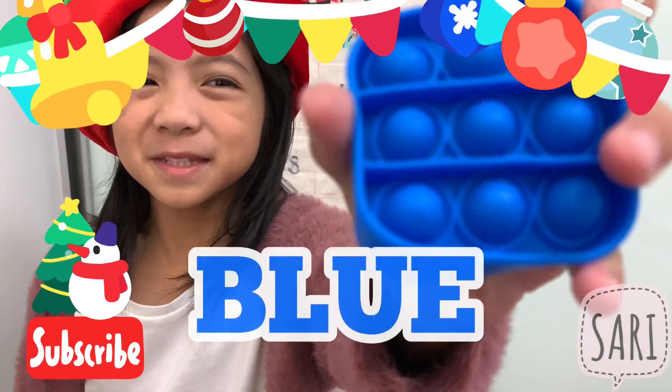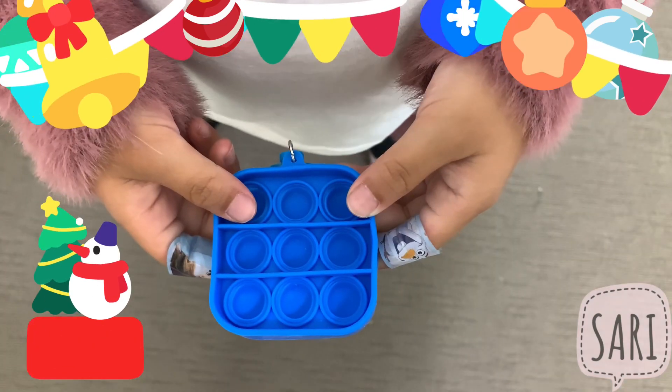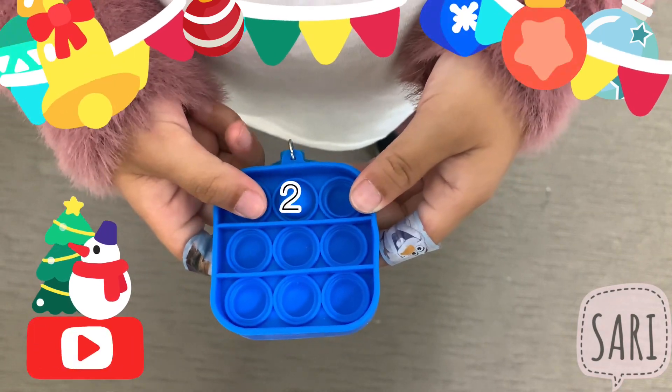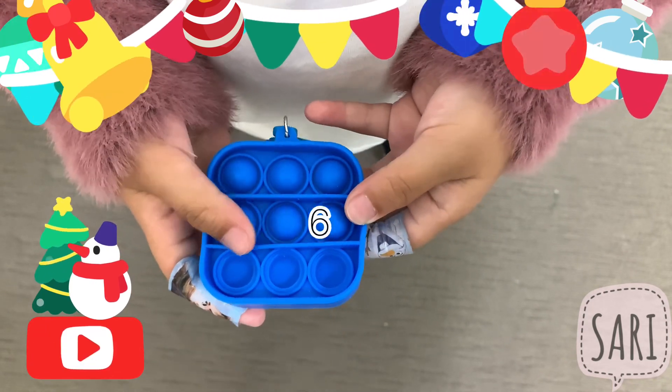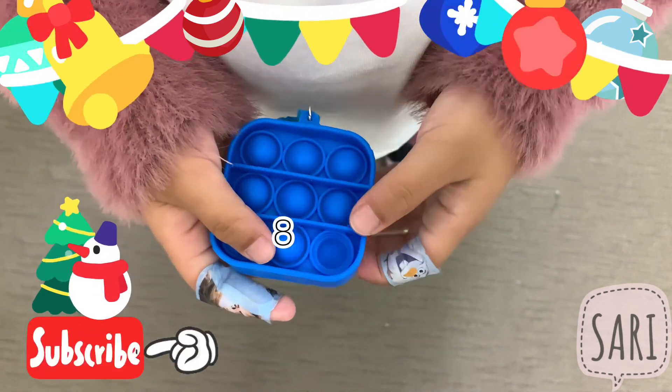This one's color blue. Let's count the pops. 1, 2, 3, 4, 5, 6, 7, 8, 9.